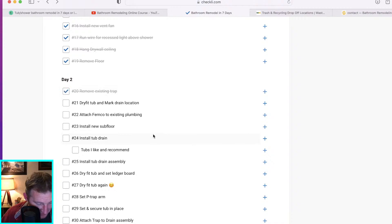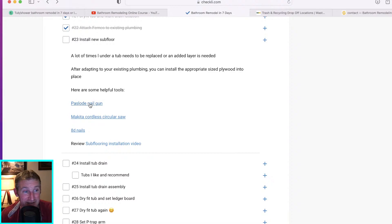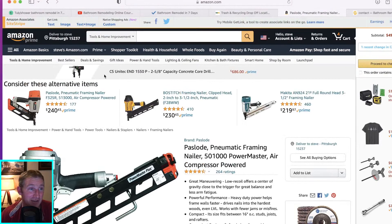Once you've finished looking at the existing trap, dry fit your tub, mark the drain location, and attach the form code to your existing plumbing. Put down some new sub-flooring if you need it. I also have a Paslode framing nailer listed — definitely not a necessity for a bathroom remodel, just going to make things faster and easier. By no means go out and spend $200 on a framing nailer just for this.